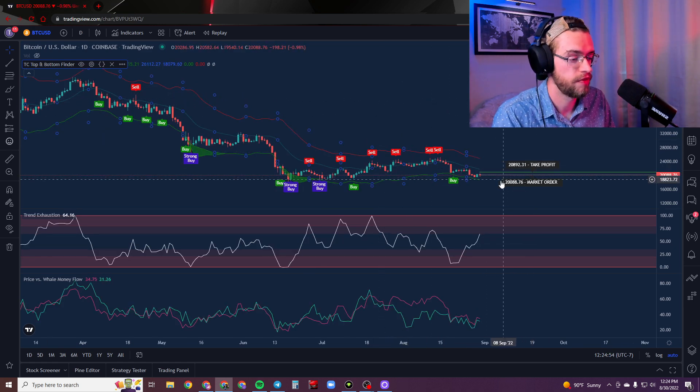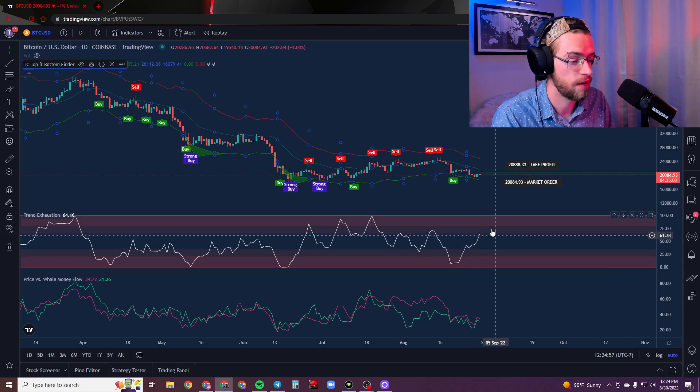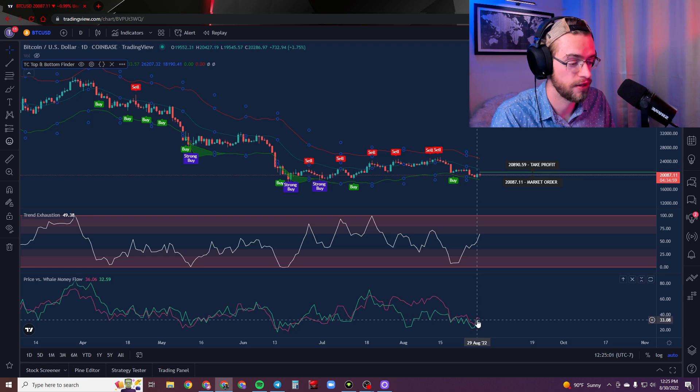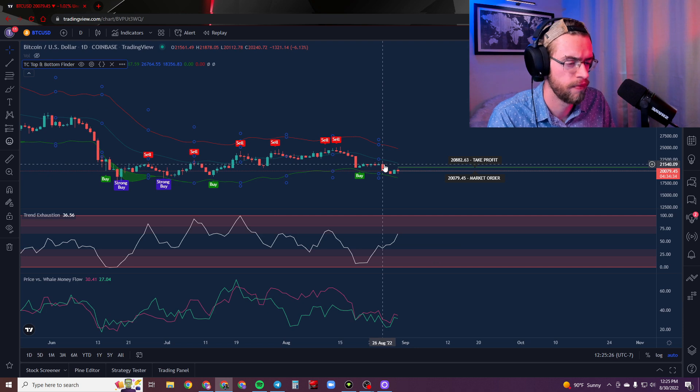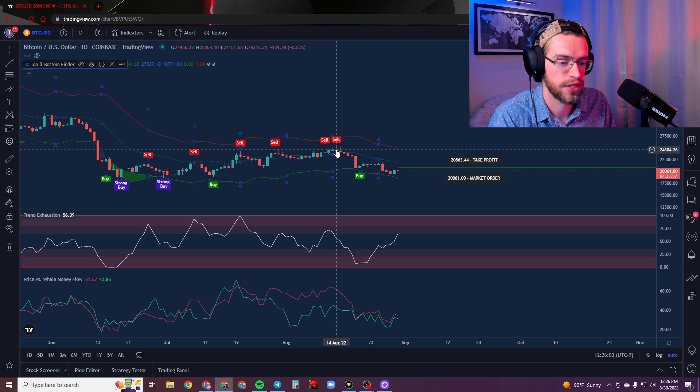Just to double-check Bitcoin on the daily time frame: trend exhaustion is nearing its top red territories while the price versus money flow is still considered in its bottom territory — at or below 30. That is right around when you're usually going to be looking for a move up. We have a lot of room to move up while trend exhaustion moves upward, so we could see some pretty big moves. The first resistance is at about $21,500, the next is around $22,500, and the third resistance level is about $24,000.